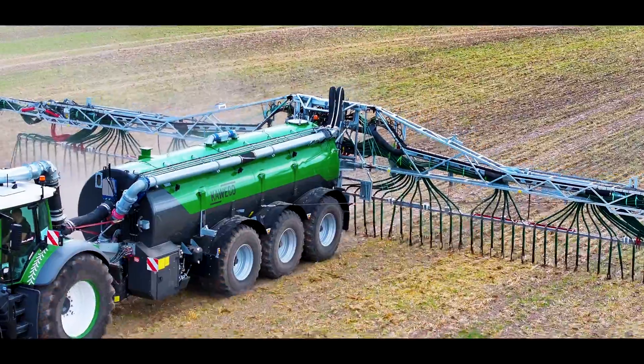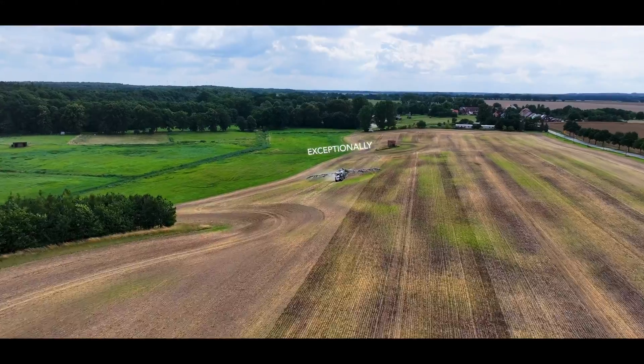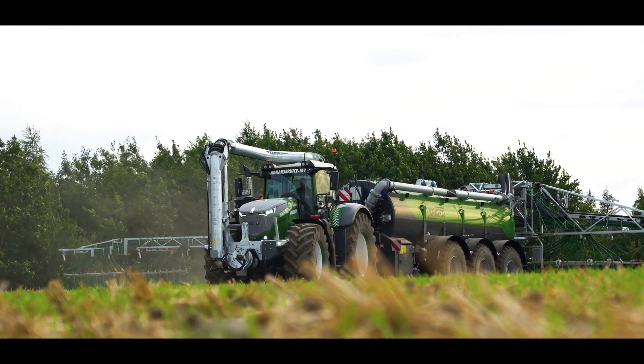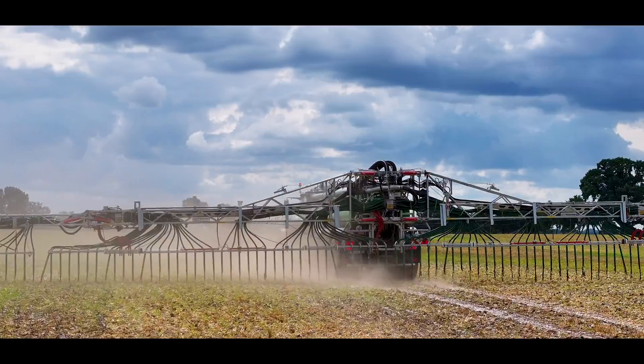And there is more. The integrated chassis results in a low center of gravity, providing an exceptionally stable feeling. The powerful hitch with a lifting capacity of up to 9,000 kg allows use of the heaviest attachments.